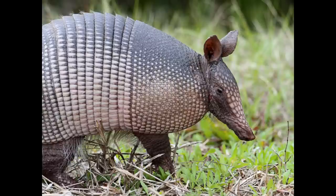Armadillos live between 4 and 7 years in the wild and between 12 and 15 years in captivity. Thank you very much for listening. For more videos about wildlife, please subscribe and visit our website.